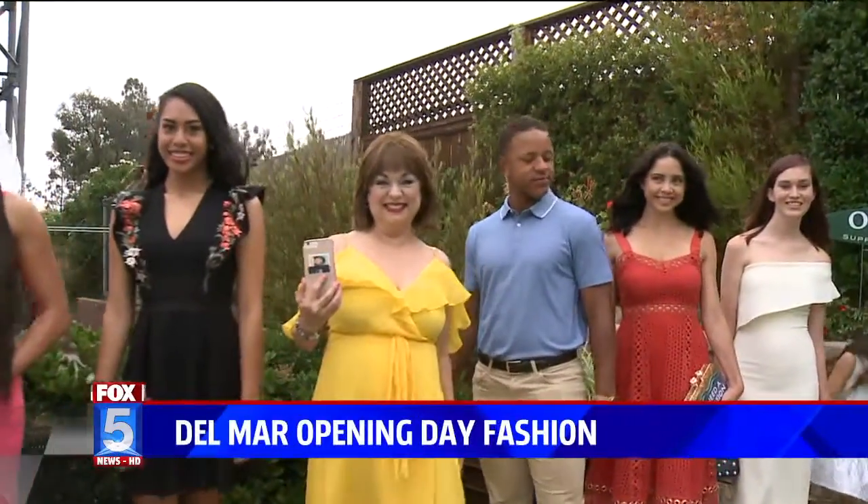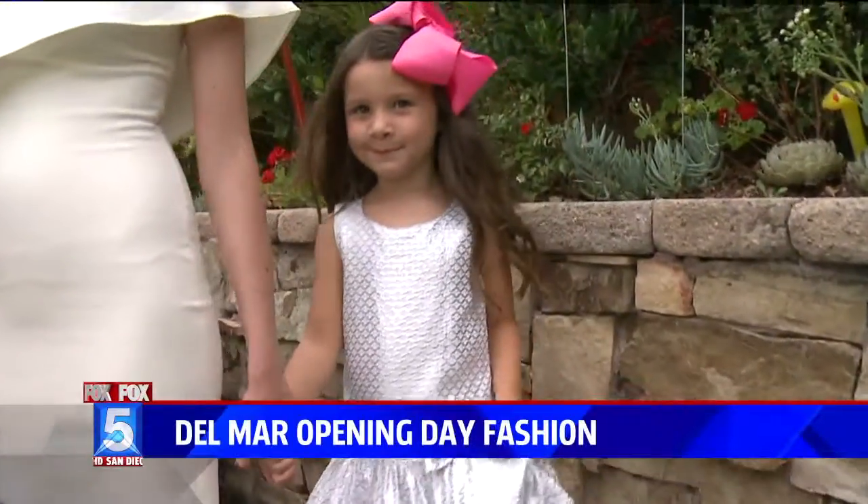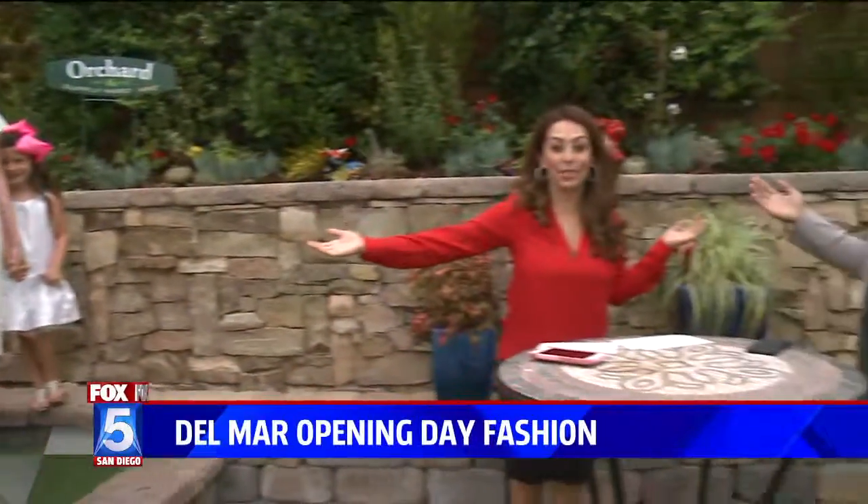Our stylist, Dean Hall, is here. Dean, I walked out and I said I don't know what I'm going to wear, but you have a bunch of ideas for us.